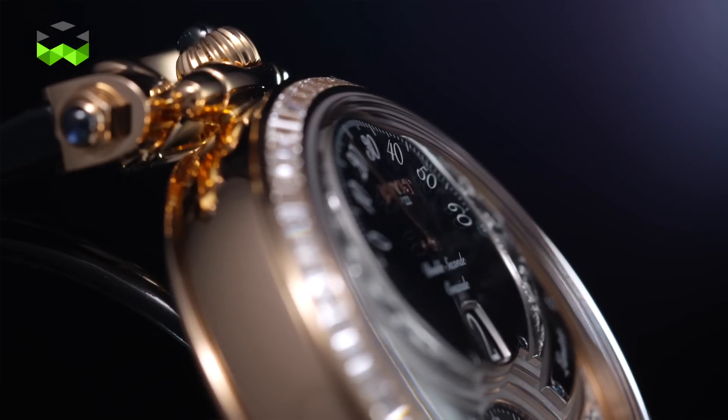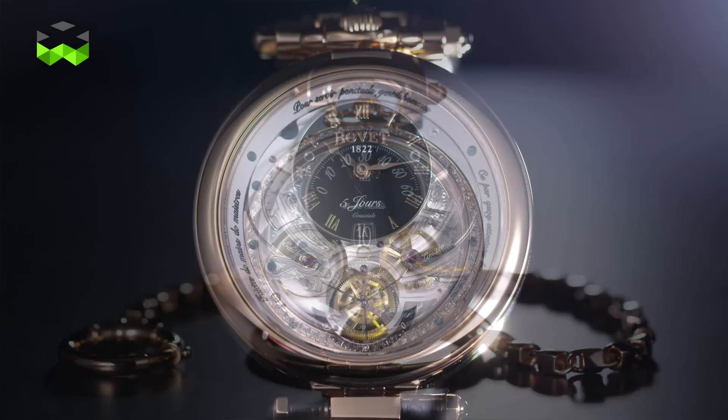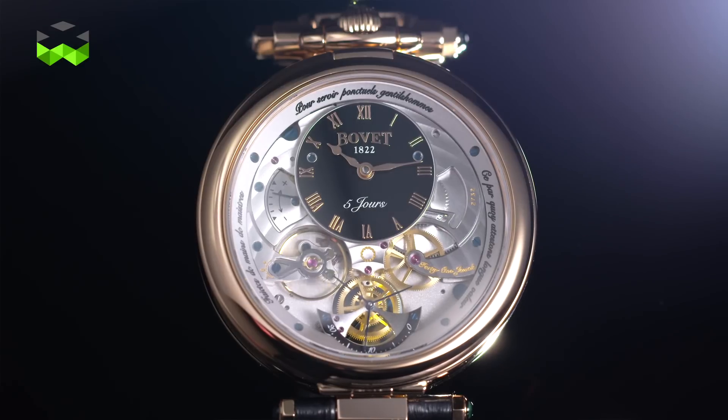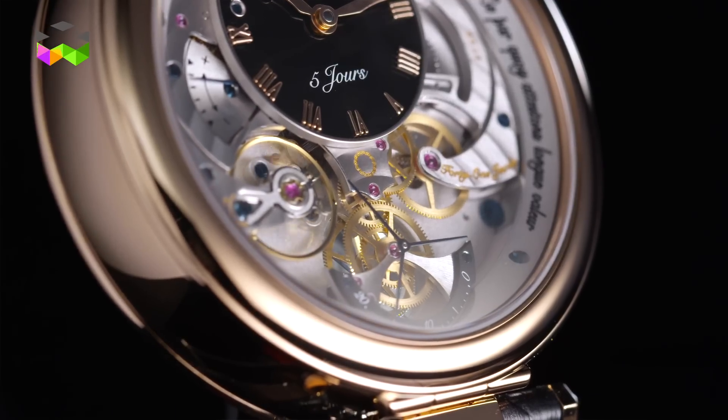And then it was not enough for us, because coming from very complicated movements, we wanted something which stays unique. The double-sided movement, its power tree with the second turning clockwise whenever you reverse your timepiece, made that again this movement represents — like all what we do in Dimier — uniqueness for the most beautiful pleasure of the collector.